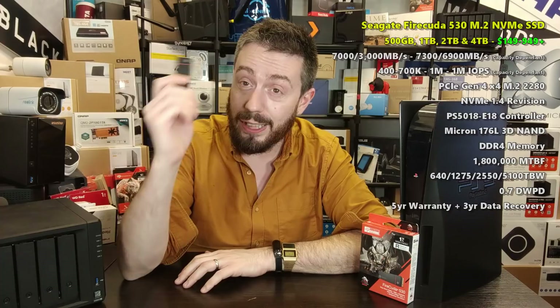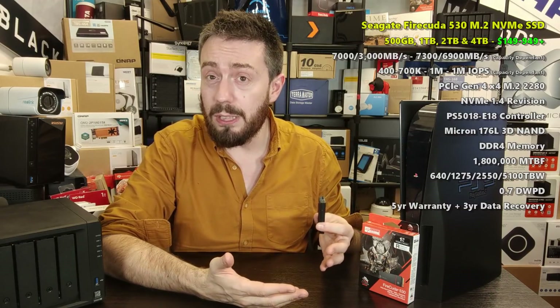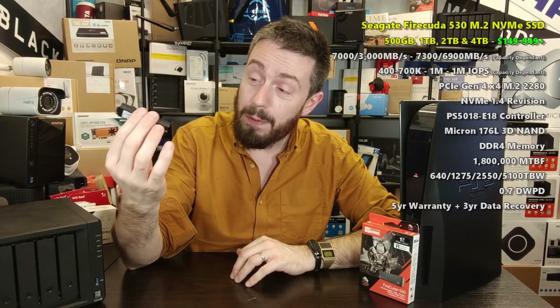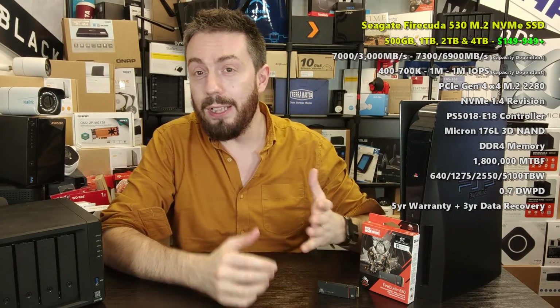It also includes two years of data recovery services. When it launched the price was higher than the others, and it's still probably the most expensive of the five — so it won't compete with the Samsung or Gamics on price. But as a complete package, the FireCuda 530 is still the optimal choice. Just bear in mind: if you're not clocking five to six hours of gaming a day, you may never reach its full potential — there's a reason I call it the pro choice.